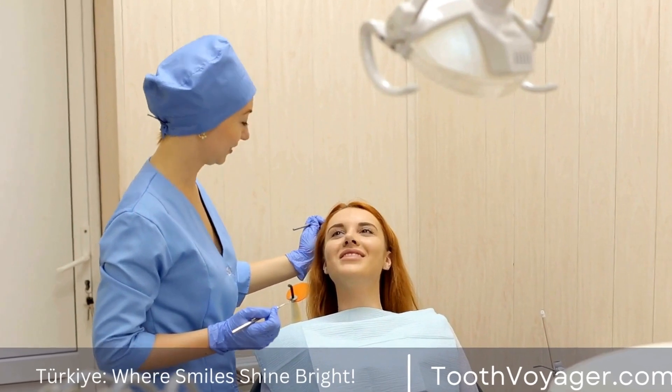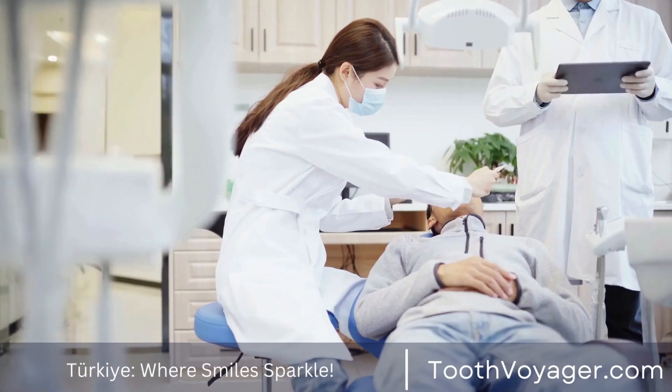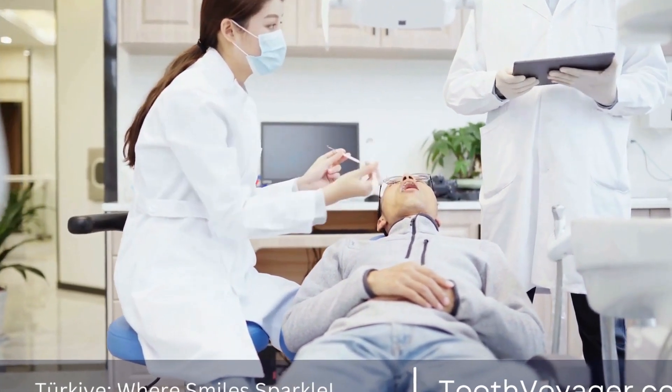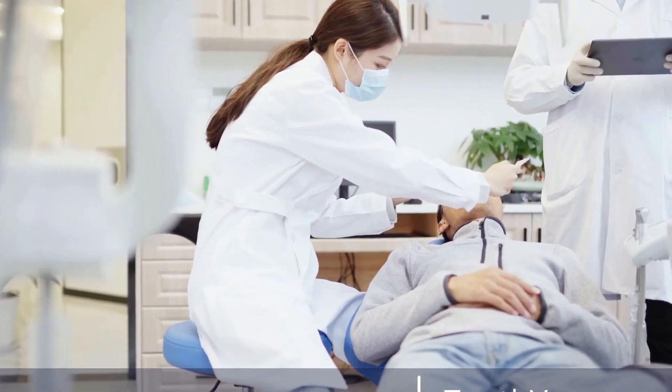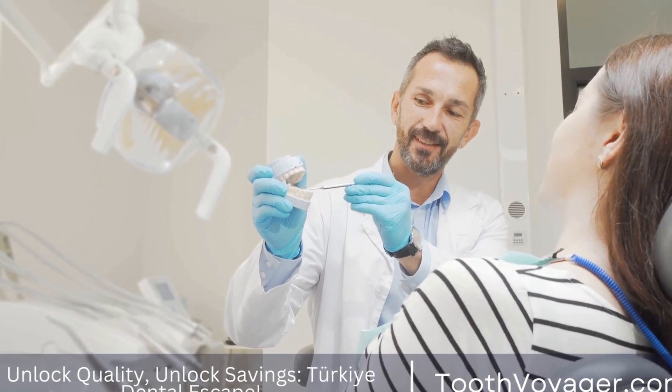While Europe offers high-quality dental care, it can come with a higher price tag. On the other hand, Turkey offers more affordable dental treatment, but you may have concerns about the quality of care you will receive. Ultimately, the decision will depend on your own preferences and priorities.